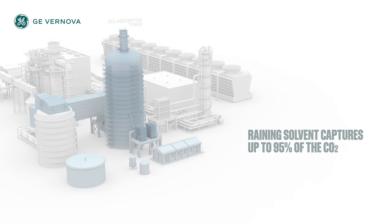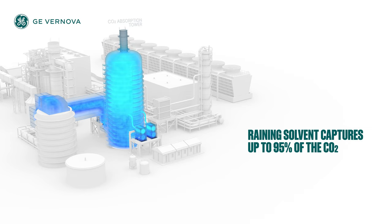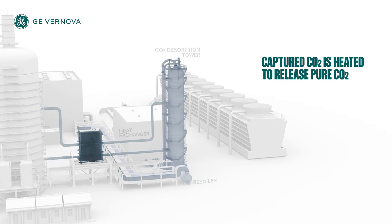The cooled gas rises in the absorber and the solvent captures up to 95% of the CO2. The captured CO2 and solvent are heated using steam from the steam turbine. This results in pure CO2, which is collected, and the solvent is recirculated.